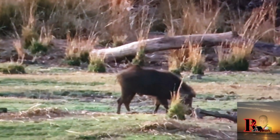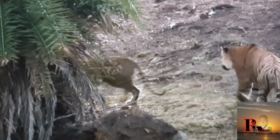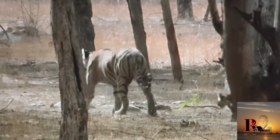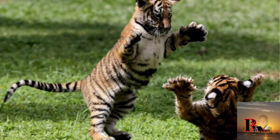Bengal tigers are typically solitary except during mating season and when females have cubs. Males and females come together for mating, but after mating the male plays no role in raising the cubs. Female tigers give birth to two to four cubs after a gestation period of about 3.5 months. The cubs are born blind and helpless, and the mother cares for them until they are old enough to learn hunting skills.